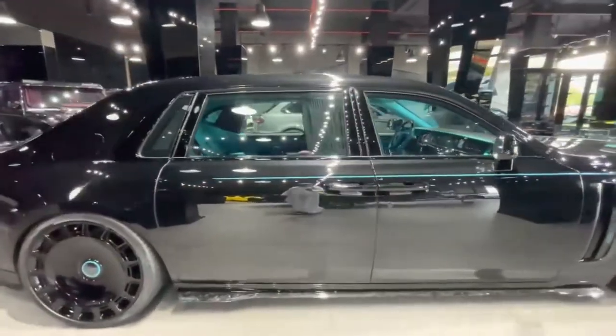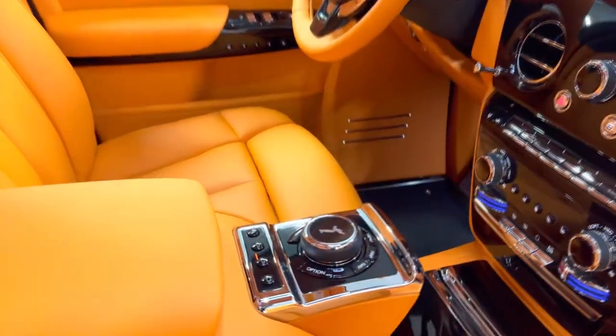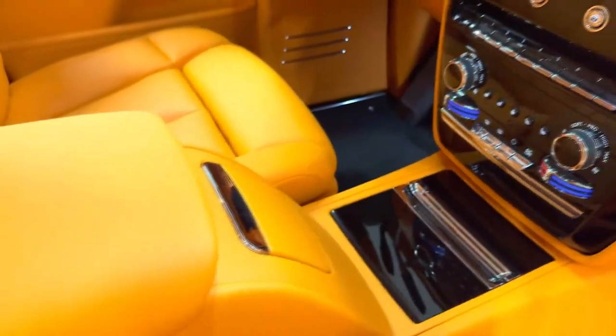Up to 5 passengers can sit comfortably and in luxury in the Phantom. A comfortable ride is ensured by the seats' considerable support and padding. With features like power-adjustable seats, massage options, and fold-out tables, optional lounge or individual seating arrangements are available for back passengers.